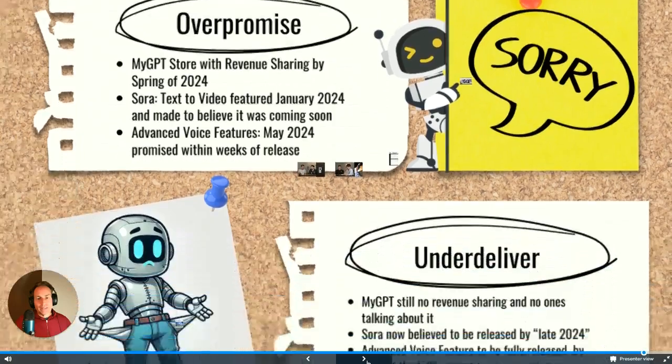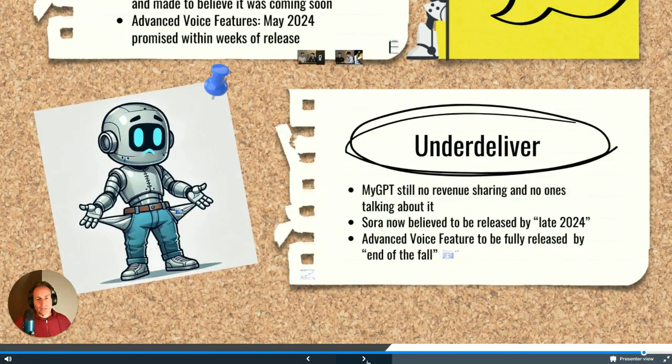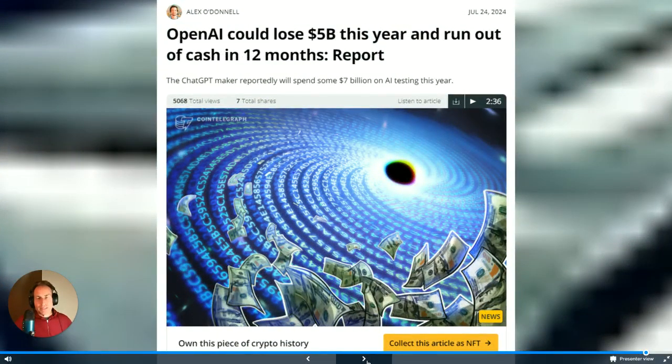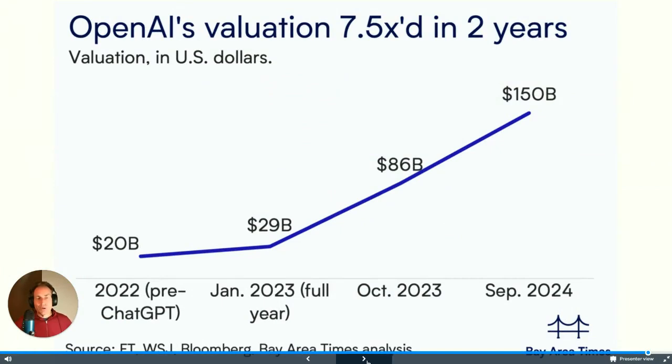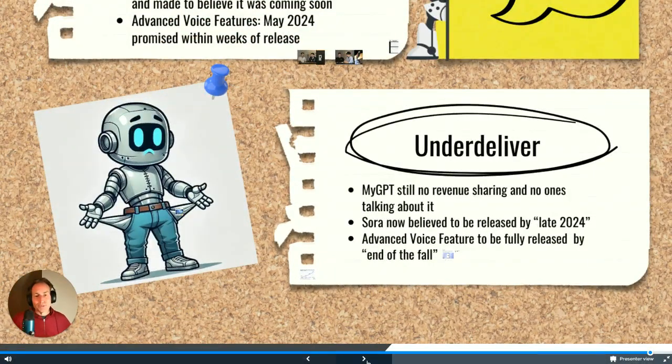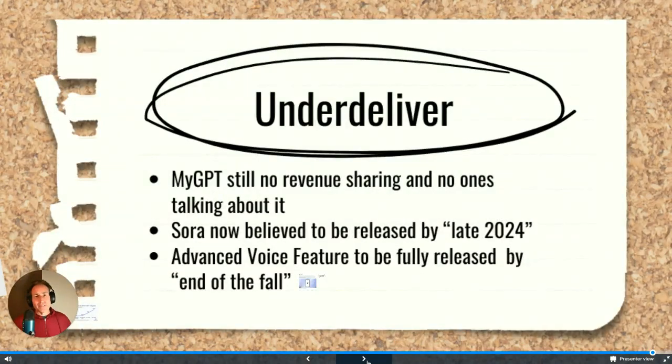I'm still looking forward to it, but that was supposed to roll out right after they released it in May. Still hasn't happened — over-promise, under-deliver. Part of the reason may be that OpenAI could lose five billion dollars this year and run out of cash in 12 months. They're bringing in two billion dollars but spending seven billion on AI infrastructure, losing roughly five billion in a 12-month period.